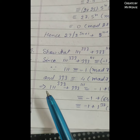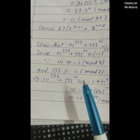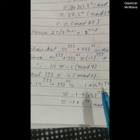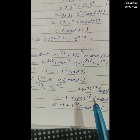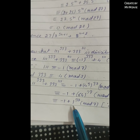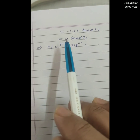This gives 111^333 + 333^111 ≡ -1 + (4^3)^37 modulo 7, which is congruent to -1 + 64^37 modulo 7, and since 64 ≡ 1 modulo 7, this becomes -1 + 1^37 ≡ -1 + 1 modulo 7.